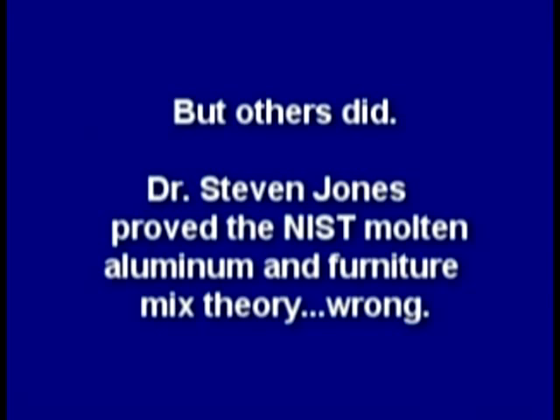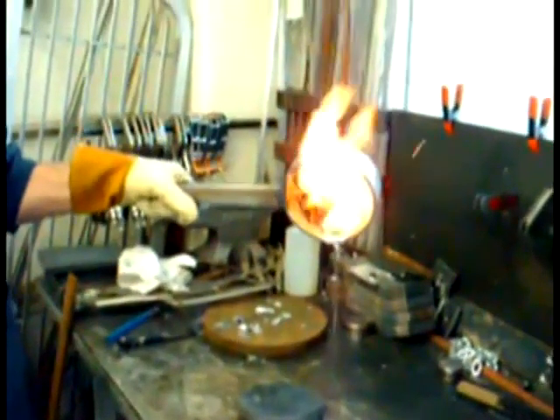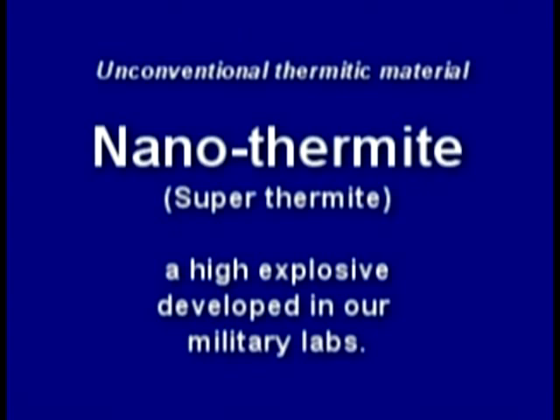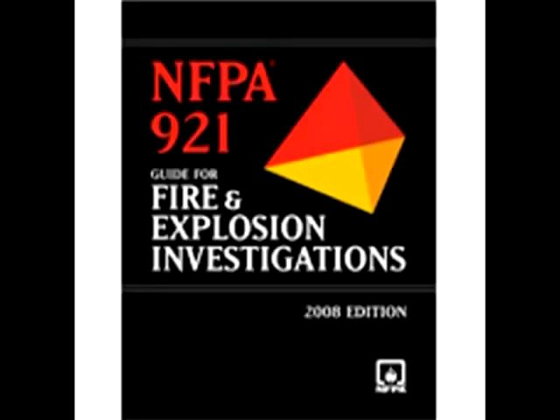NIST never conducted any experiments to confirm their theory, but others did. Dr. Steven Jones proved the NIST molten aluminum and furniture mix theory wrong. Then an independent peer-reviewed report was published which found explosive red-gray chips all through the dust, positively identified as nanothermite or superthermite — a very high-tech explosive — confirming what independent scientists had been saying all along. But NIST refused to test for explosives or residue and ignored standards such as NFPA 921 guidelines.